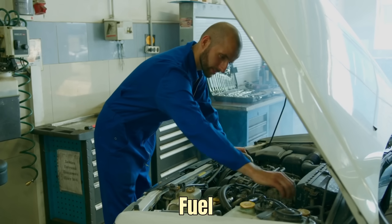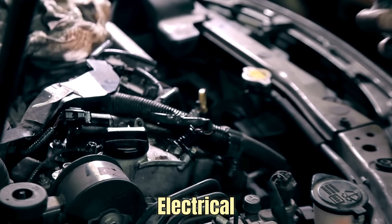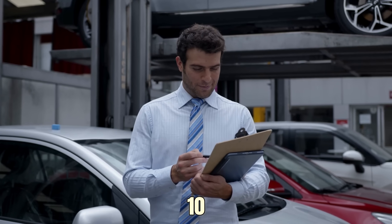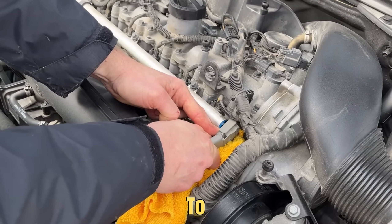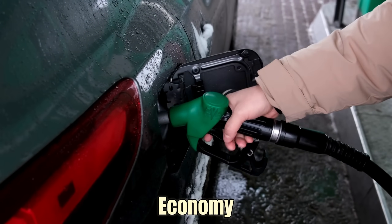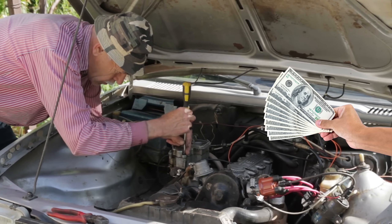To clean it, disconnect the battery, find the fuel rail, and locate the pressure sensor. Unplug the wiring connector carefully and remove the sensor gently. Spray electrical contact cleaner on the sensor and connector pins, and let it dry fully before reinstalling. Cleaning usually costs $10 to $20, while a replacement can run anywhere from $250 to $650 with labor. Cleaning isn't always a permanent fix, but it often restores proper readings, improves fuel economy, and reduces stress on the fuel pump. Taking care of it early can help you avoid larger repair bills later.